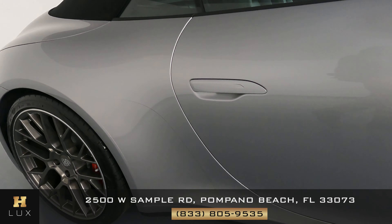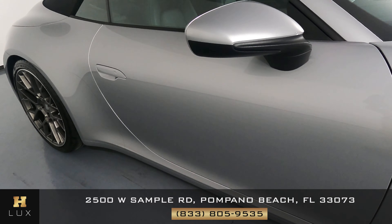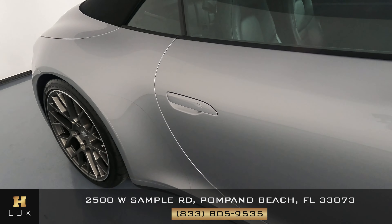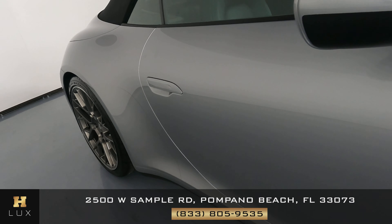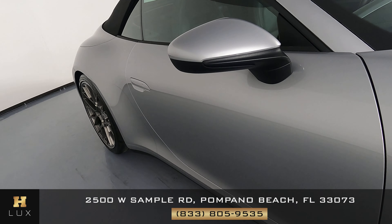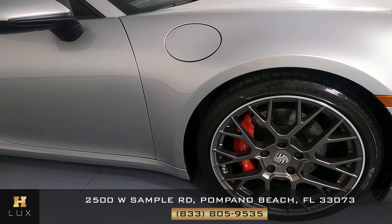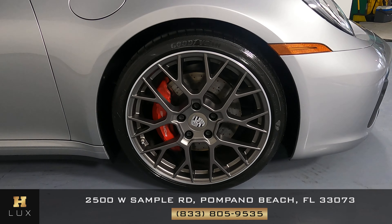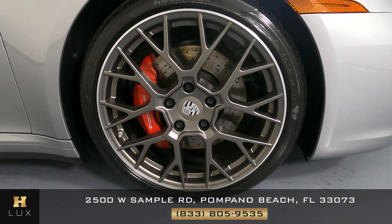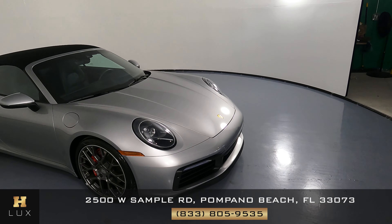Now we're looking at the passenger side — it's in perfect condition as well, like the rest of the car. This car is very good, very clean. Coming to the last fender and wheel — again, it's perfect like the rest of the car. Everything is fine here; the wheel is in perfect condition with no curb rash, no scratches. The outside of this car is in good condition.